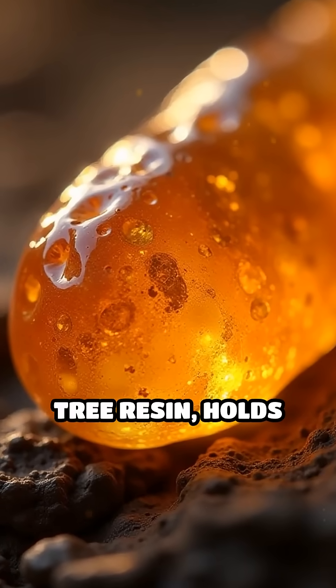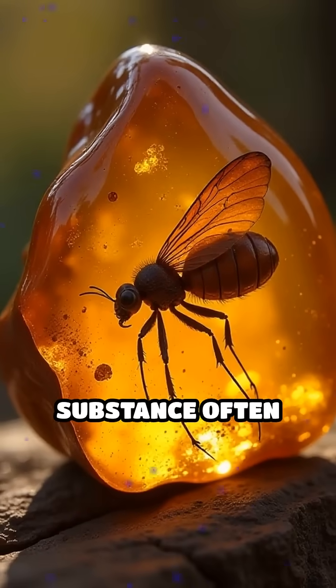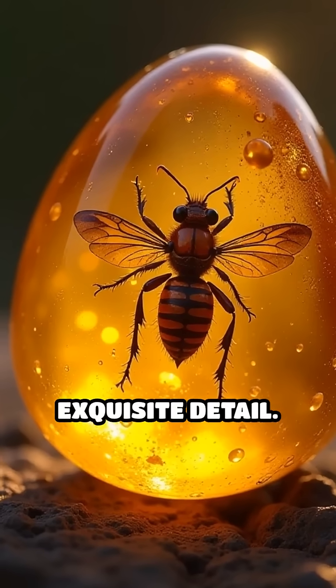Amber, a fossilized tree resin, holds secrets that date back millions of years. This beautiful substance often traps insects, plants, and even small vertebrates, preserving them in exquisite detail.